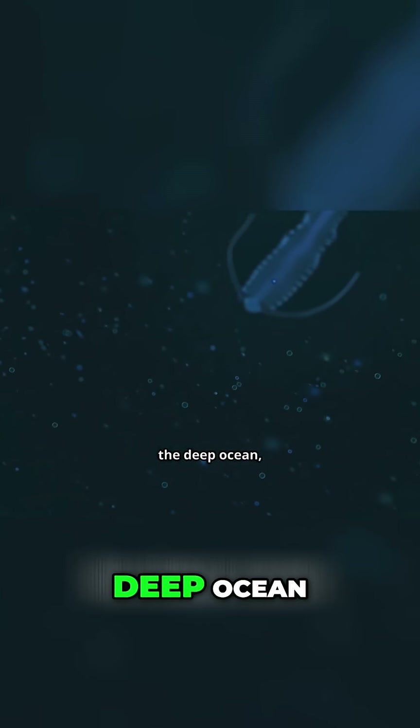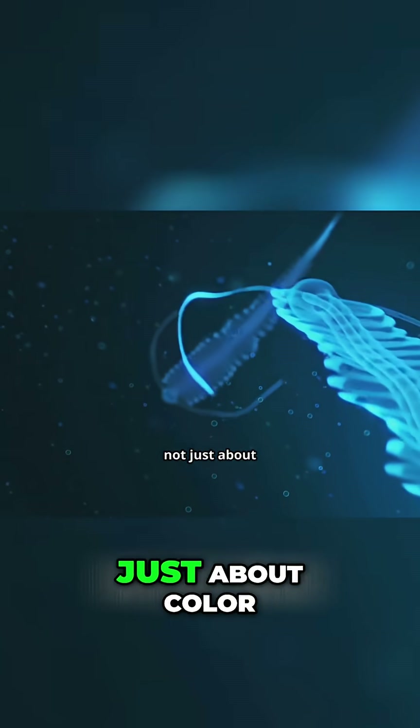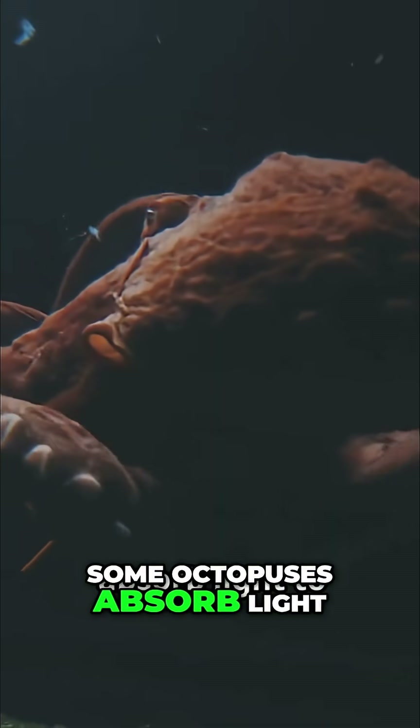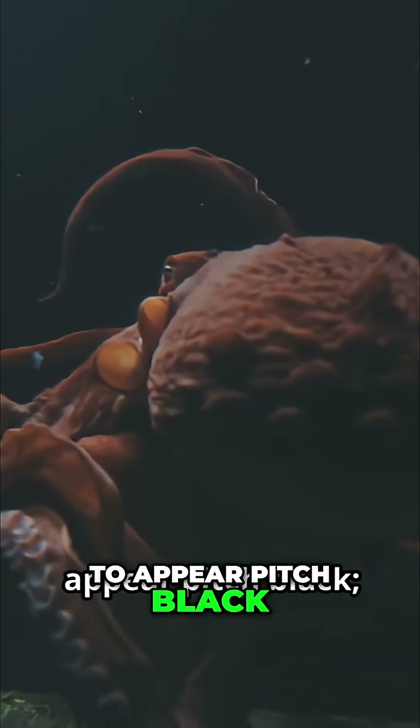Then there are the twilight zones of the deep ocean, where camouflage is not just about color, but manipulating light itself. Some octopuses absorb light to appear pitch black. Others use bioluminescence to break up their silhouette.